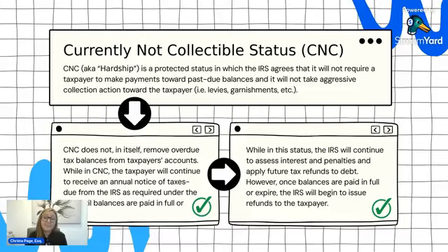Currently non-collectible status is a protected agreement where you do not have to make payments toward your balances and the IRS cannot take collection action against you — they cannot levy or garnish your wages. This is another financial-based agreement, just like the partial pay agreement. You're going to have to provide all of your financial information to the IRS to show them that you cannot afford to make any payments.